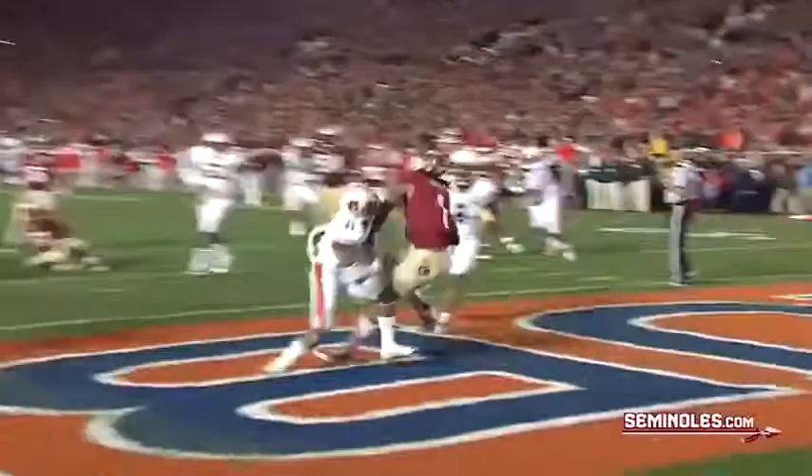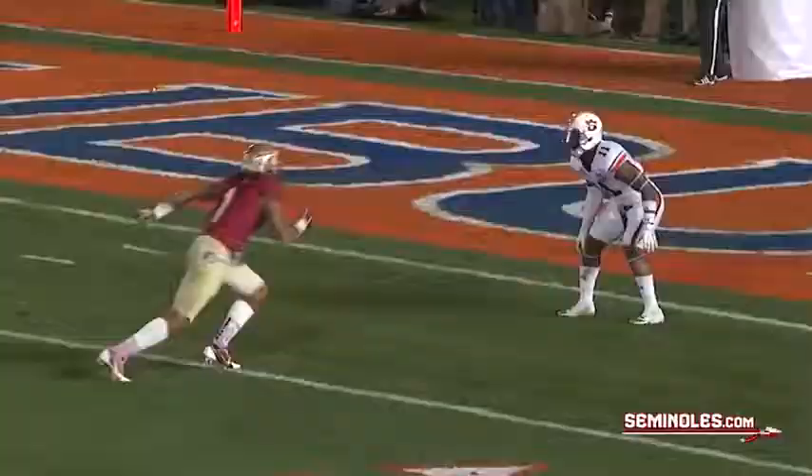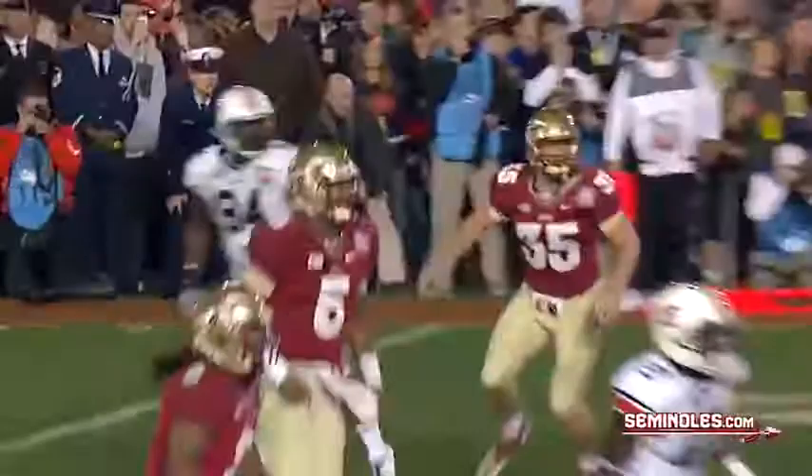17 seconds. I-formation now. Here's the snap, Winston rolling right, throws the pass to the end zone — it's caught, it's caught, it's caught! Touchdown FSU! Kelvin Benjamin! Noles retake the lead with 13 seconds remaining.